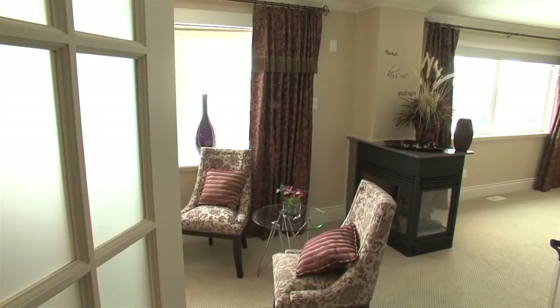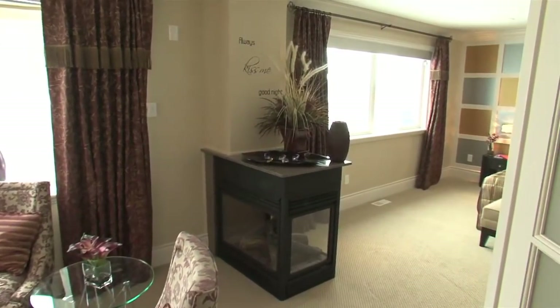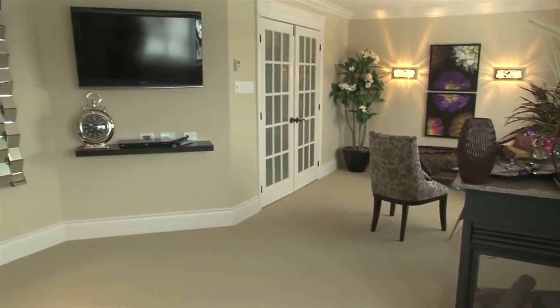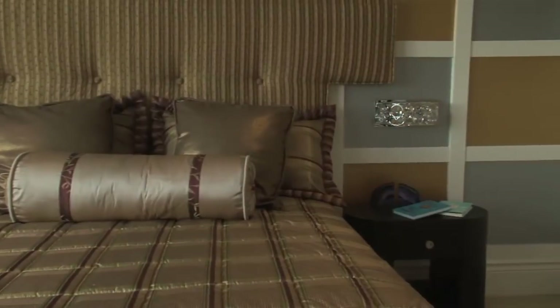French doors at the head of the stairs open to a master suite that's second to none. A spacious lounge area with a gracious bay window shares a three-sided gas fireplace with the sleeping area. Enjoy the fire, watch a large screen TV, and when you turn in, turn down the lights on the bedside sconces by remote control.